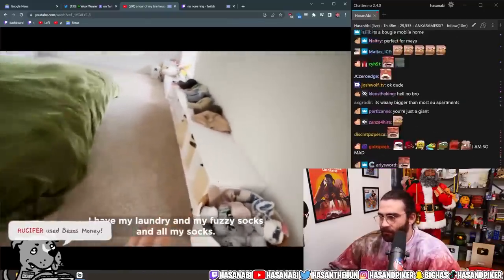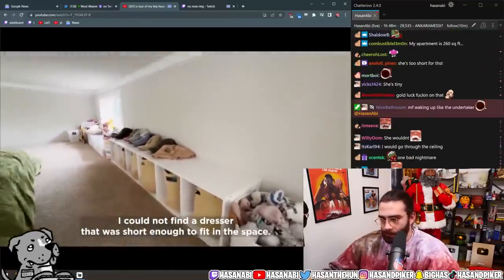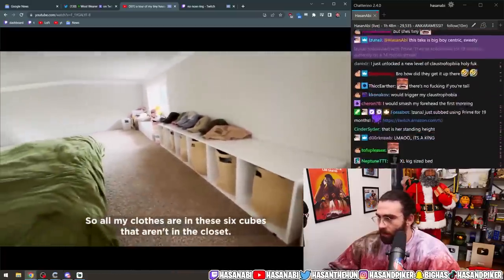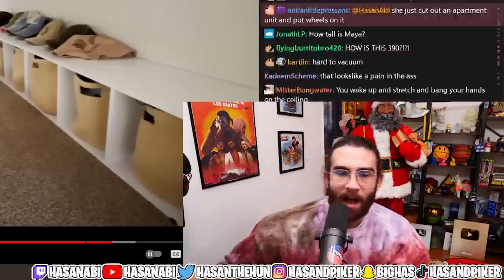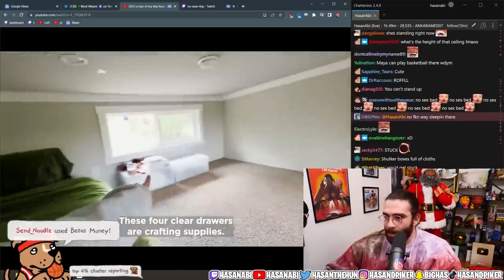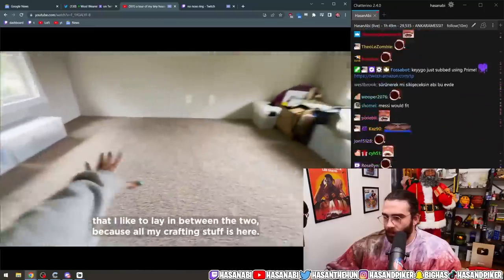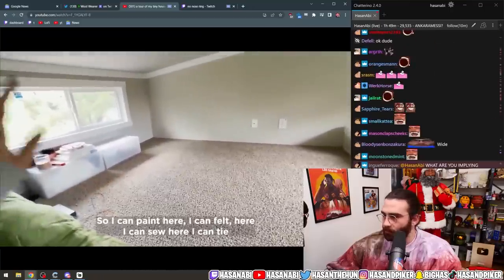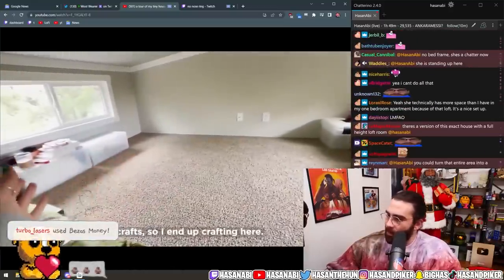Maya: 'My laundry and fuzzy socks and hats are here. I couldn't find a dresser short enough to fit in this space so I got cube organizers — all my clothes are in these six cubes.' I can't even roll over — I'm so wide my shoulders would get stuck on the roof. Maya: 'These four clear drawers are crafting supplies. I can paint, felt, sew, tie-dye, bleach things — I love crafts.'